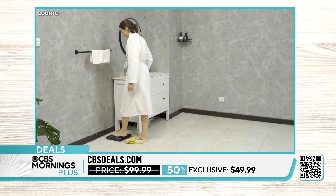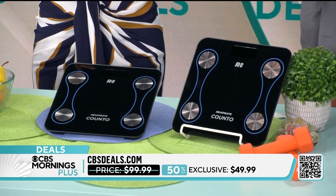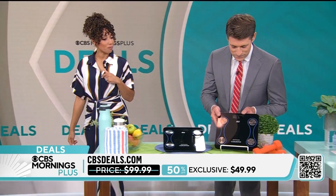Power and knowing your numbers — 12 different measurements that go into the Fit Days app, which is free to link to your phone. It's 50% off today, so it's under $50. Head to CBSDeals.com to get that in your home.